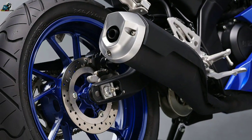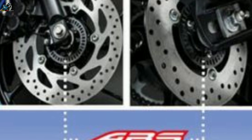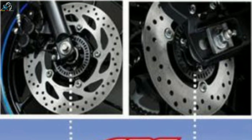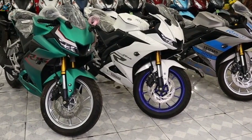Yamaha also offers a host of accessories for the new R15 V3.0. The range of accessories includes seat cover, tank pad, frame slider, skid plate, mobile charger, Metzeler rear tire, and Daytona exhaust system.